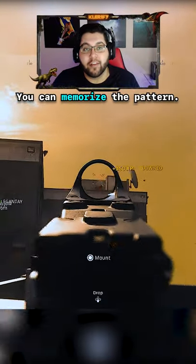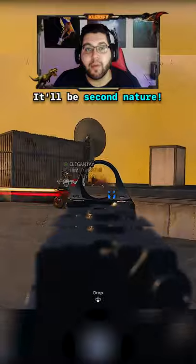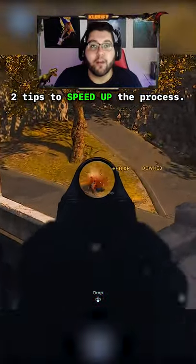Which means if you learn exactly where the recoil goes and learn how much to pull down, it'll become muscle memory and you won't even have to think about it. Luckily, I have two tips to help speed up the process.